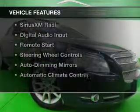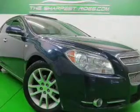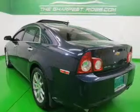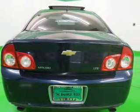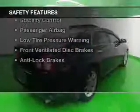The features include internet connectivity, electric trunk, leather seats, heated seats, Sirius XM satellite radio, digital audio input, remote start, steering wheel controls, auto-dimming mirrors, and automatic climate controls.